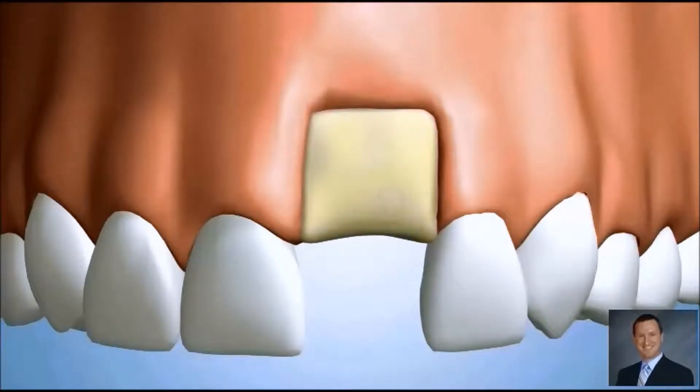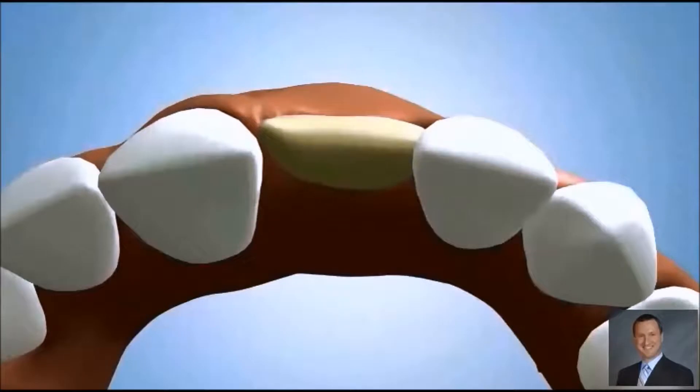A specialized membrane is then placed over the site to improve healing.